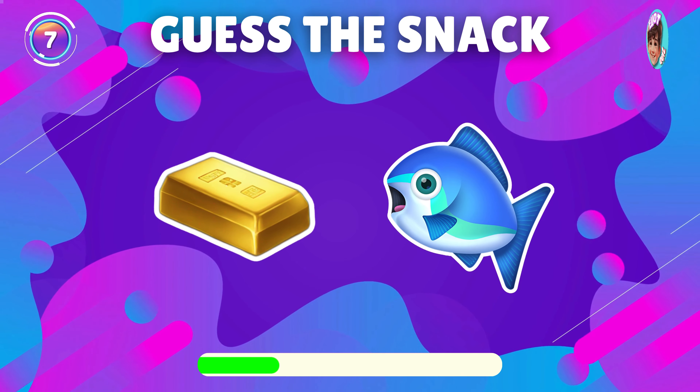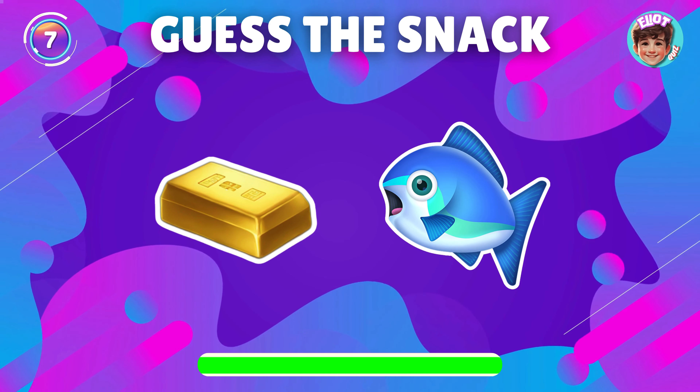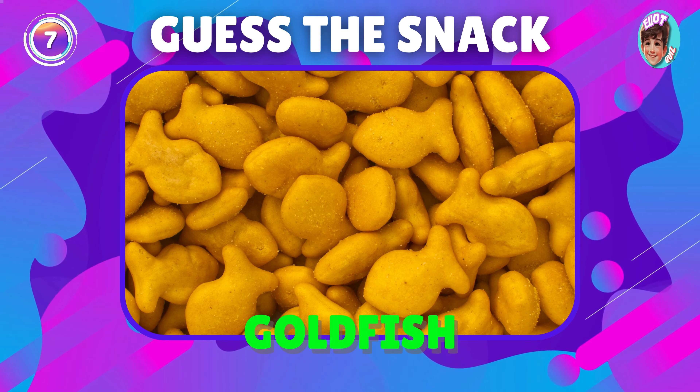Guess the snack shown by this emoji. Awesome, it's goldfish.